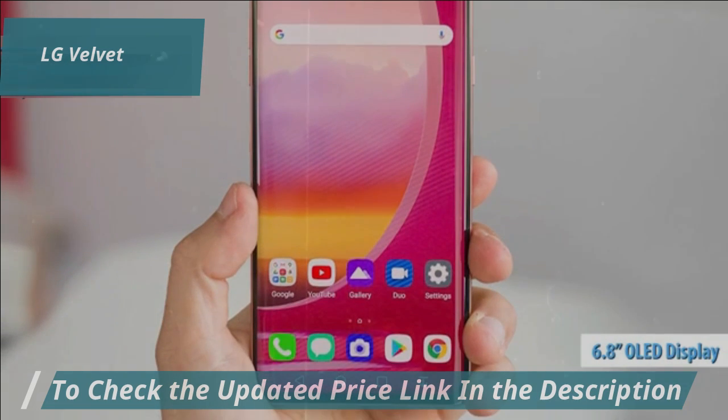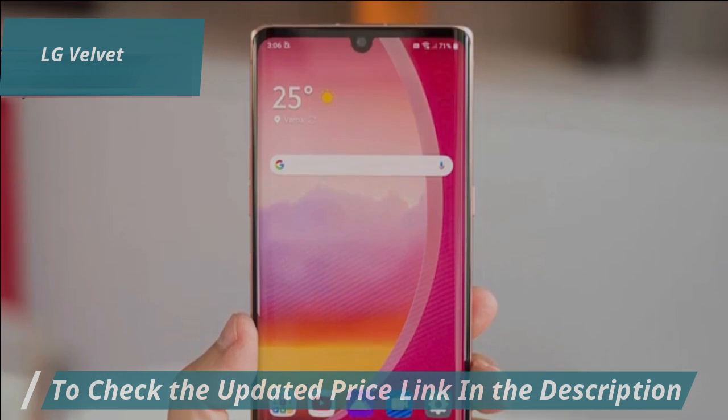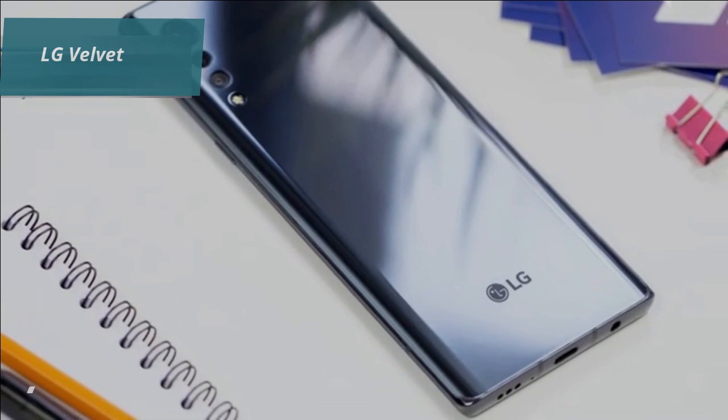There's also the 6.8-inch OLED display with vibrant colors and deep blacks that make every video or game pop — it's like having a mini-cinema in your pocket. Plus, it's pen-compatible, which is a neat feature for note-takers and artists, something rare in this price bracket.